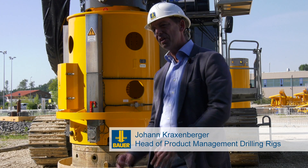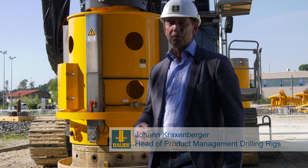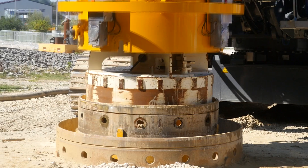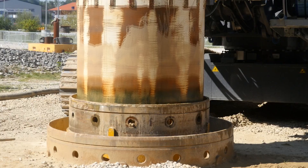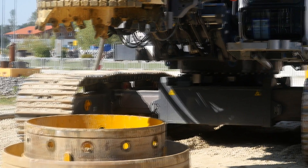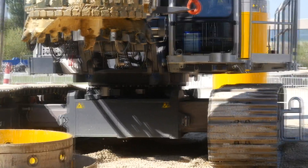A different story is if you require high mobility of the drilling rig. A prime example is Kelly drilling — you lift up the tool, swing, empty the cuttings, pick up a new casing section, go back to the drill spot.